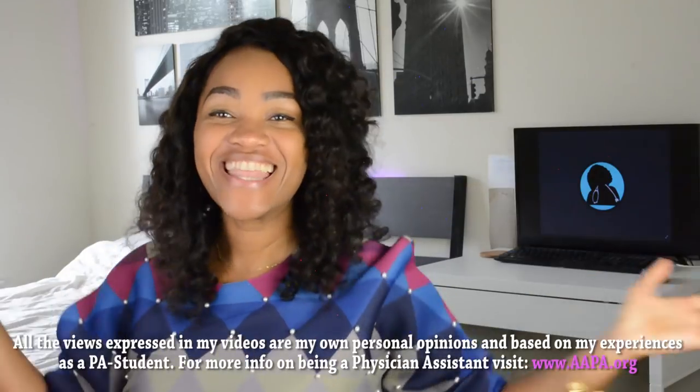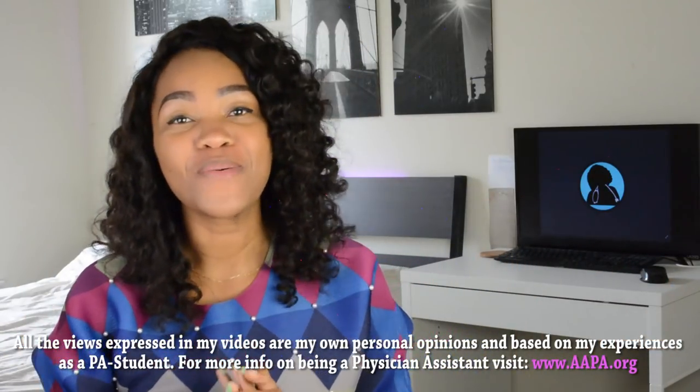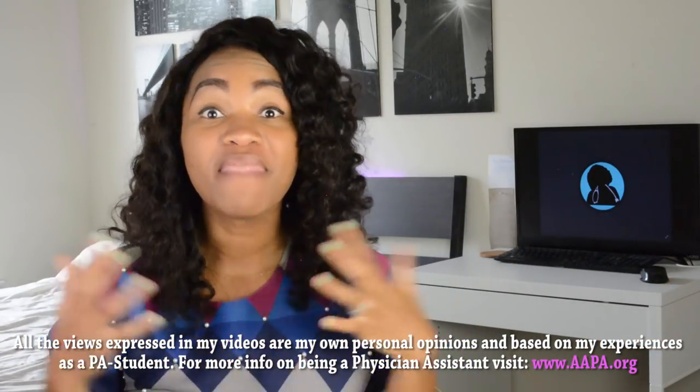What's up you guys, this is Donna. Welcome to Pants Week. That is what we are going to be talking about all week — we're going to be talking about the PANCE.